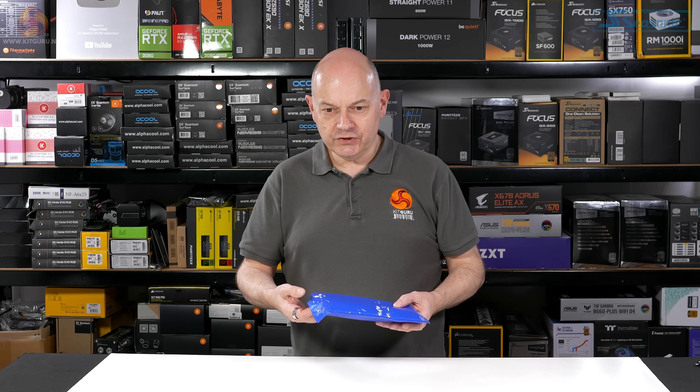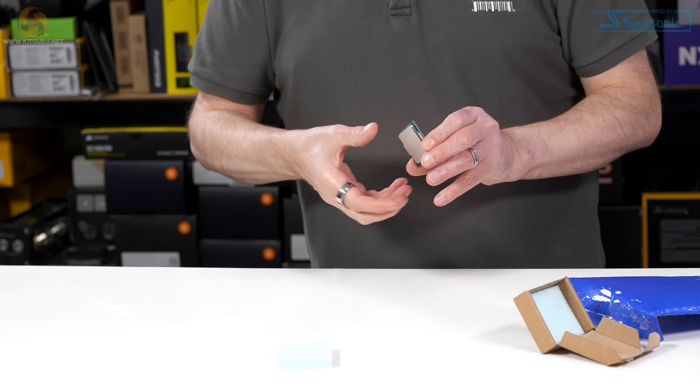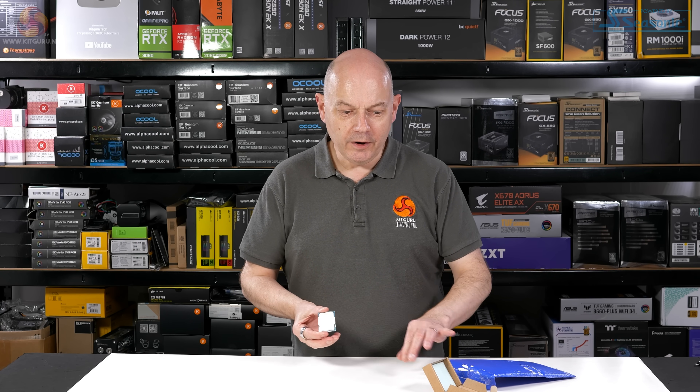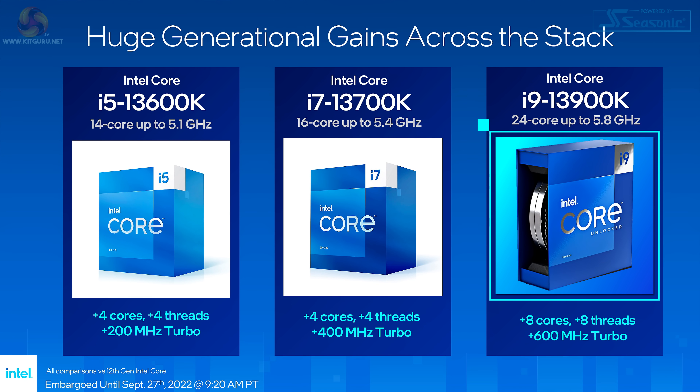And now on to the Core i7, which looks like that. Now why am I, and indeed the KitGuru audience, interested in the Core i7-13700K?